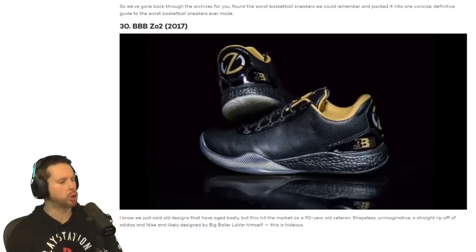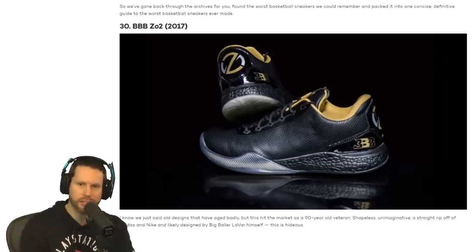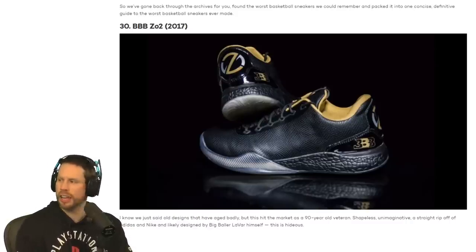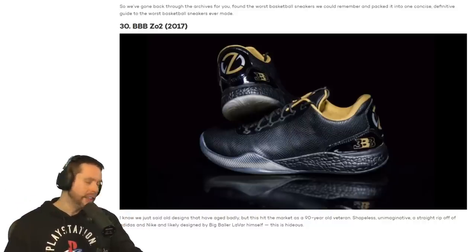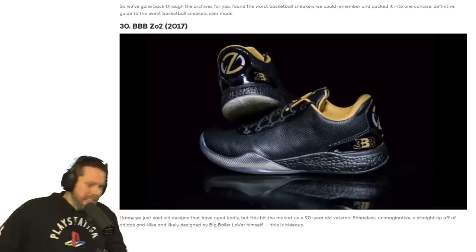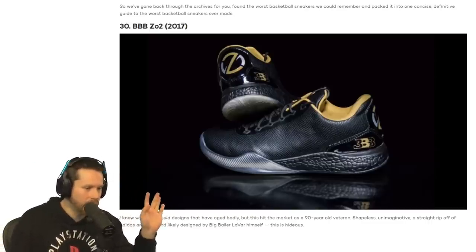Starting at number 30, we have the Triple B's Big Baller Brand Z02 — that is Lonzo Ball's signature shoe. What a shoe that was. I still regret that I didn't buy it just for the sake of having that piece of memorabilia. It's not the prettiest shoe. They actually had some better Triple B shoes after, but it is what it is. Let's go to the next shoe.